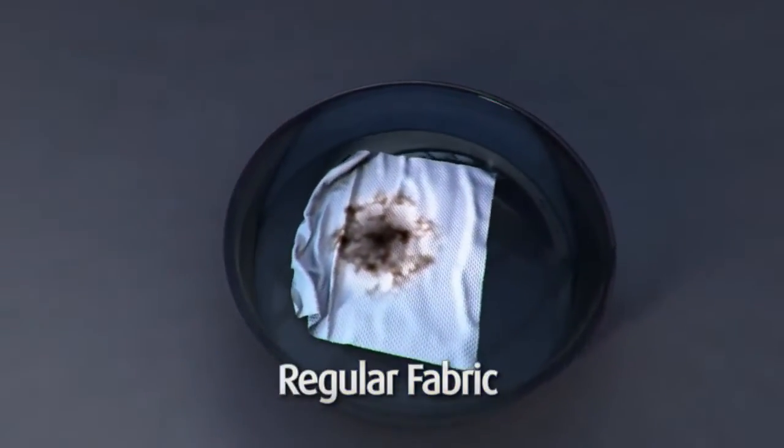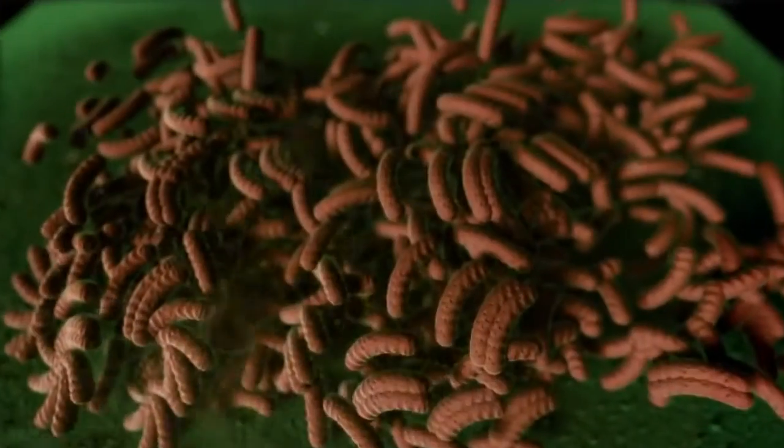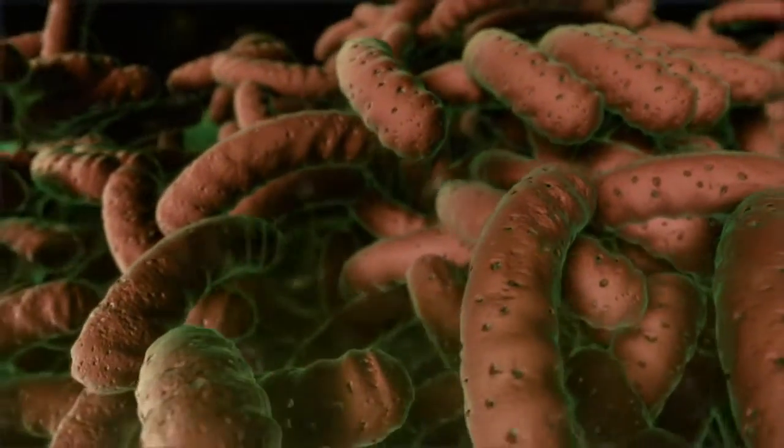Regular fabrics are an excellent substrate for bacteria to multiply on. As these bacteria multiply, they produce volatile molecules which then release unpleasant odors.